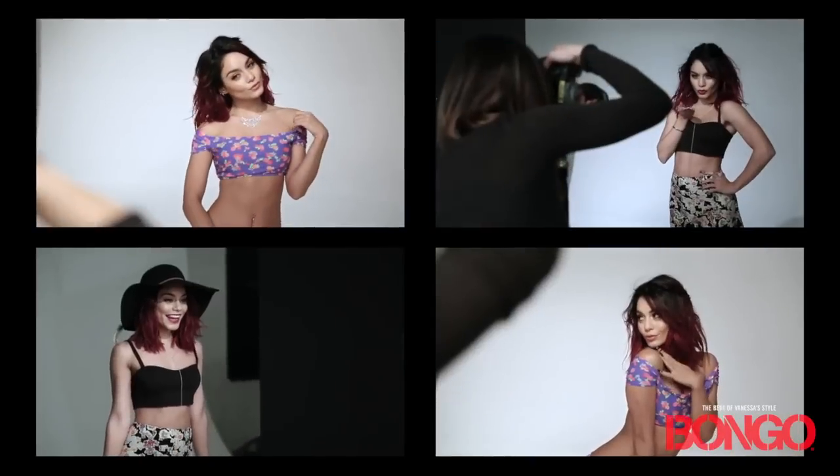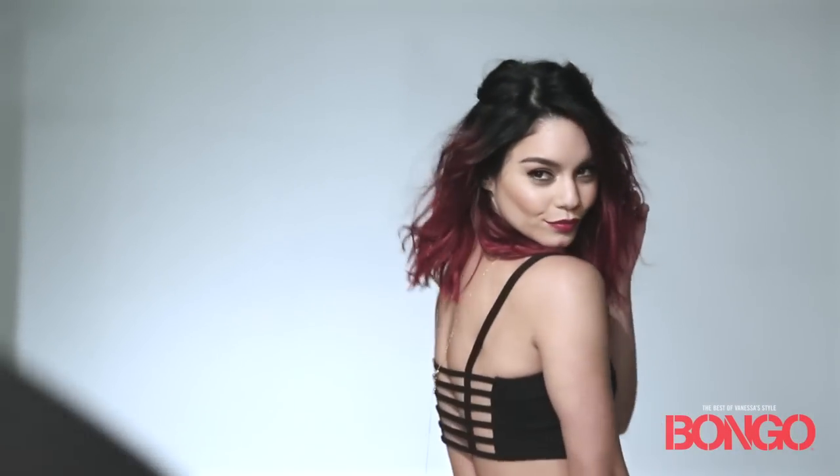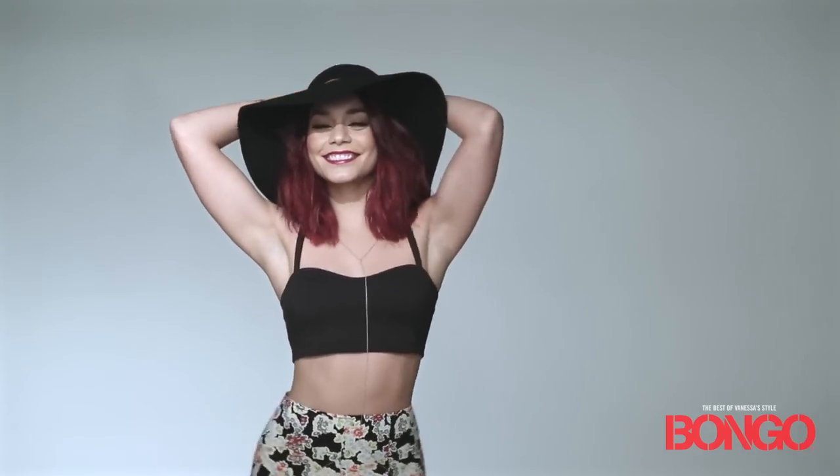Hey, I'm Vanessa Hutchins. Welcome to my Bongo Spring Campaign photo shoot. This collection is so much fun. It is actually inspired by my very own personal style. A lot of the things that I've been wearing are in this collection.